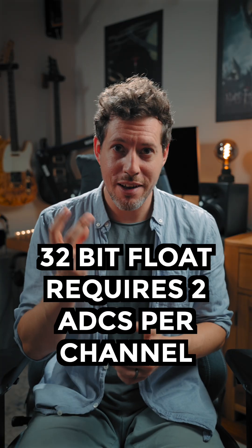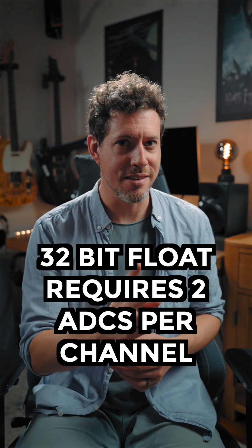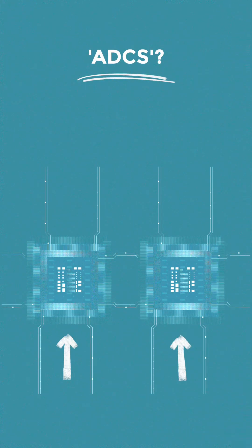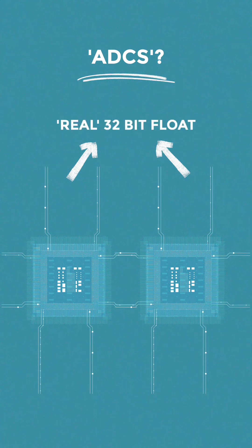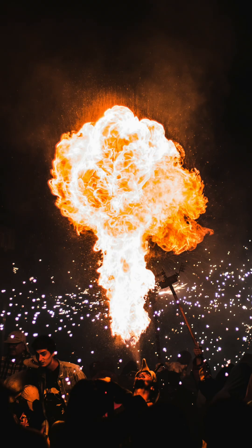Here's the brutal truth. Proper 32-bit float requires two analogue-to-digital converters per channel, each running at different gain levels. The signals are combined to give a real-world dynamic range of about 140 to 160 decibels. That's why it can handle whispers and explosions in the same take without breaking a sweat.